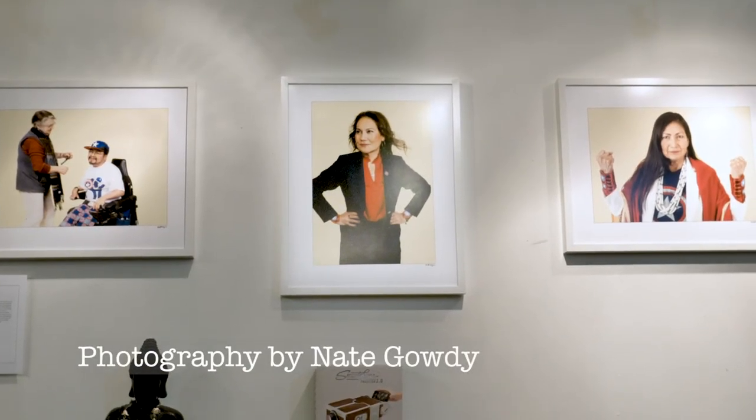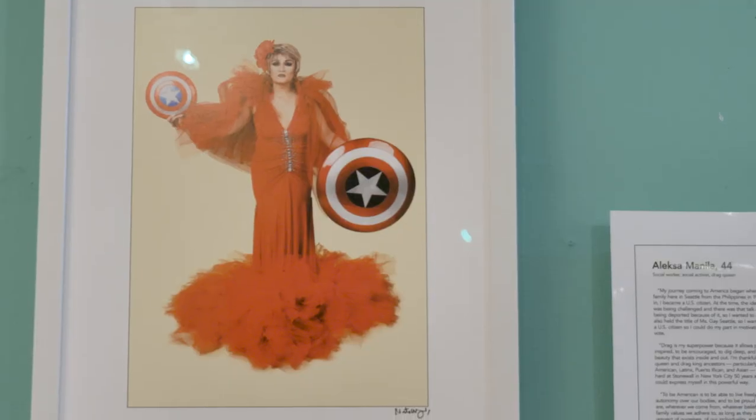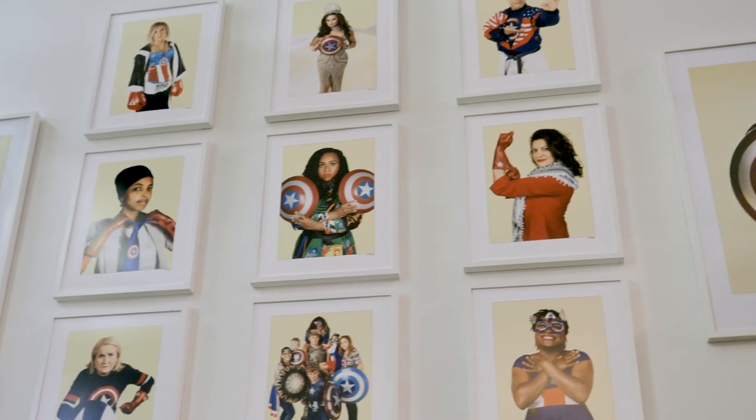The American Superhero presented at Retail Therapy is photographer Nate Gowdy's latest work. Nate traveled to the United States to take photos of everyday superheroes in iconic attire.